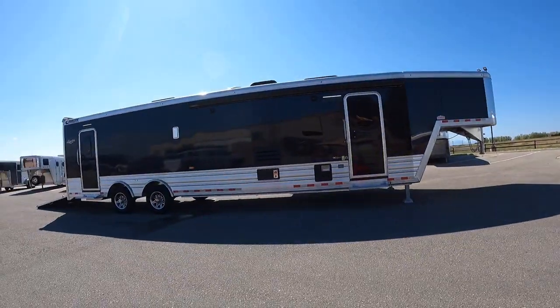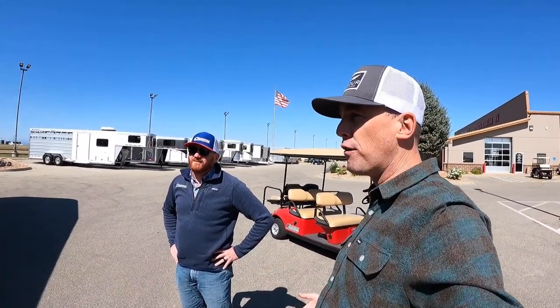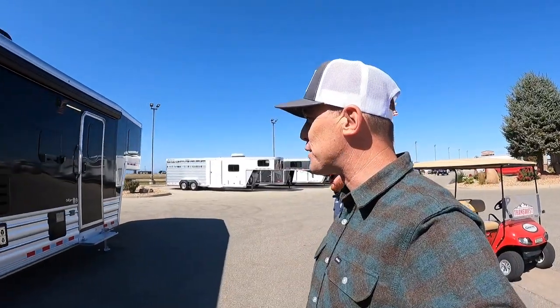It's a little windy out here so we're going to go inside and talk about this Outlaw conversion. It is a beautiful day here at TransWest RV — TransWest Truck Trailer and RV. CJ is the sales manager on the horse trailer side and has been with TransWest over seven years.